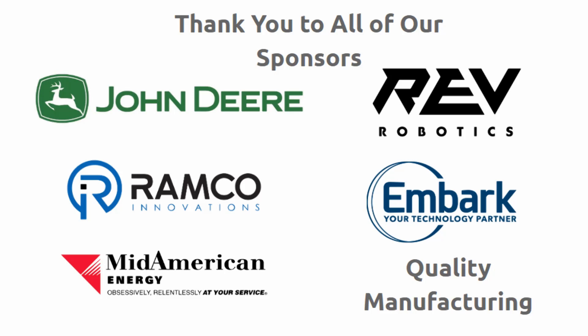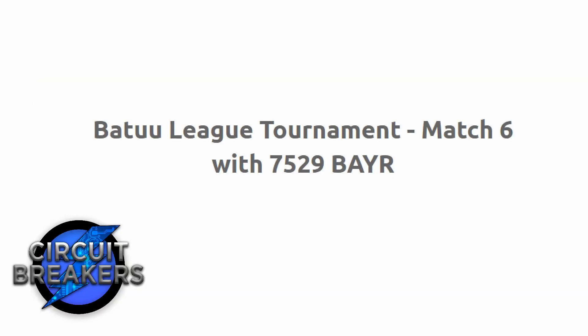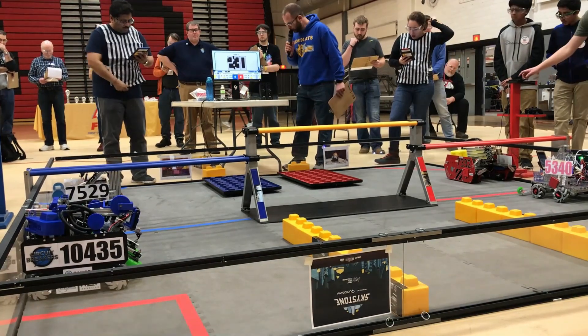Got a thumbs up from the referees, thumbs up from the scorekeeper. Alright, match number six in three, two, one.